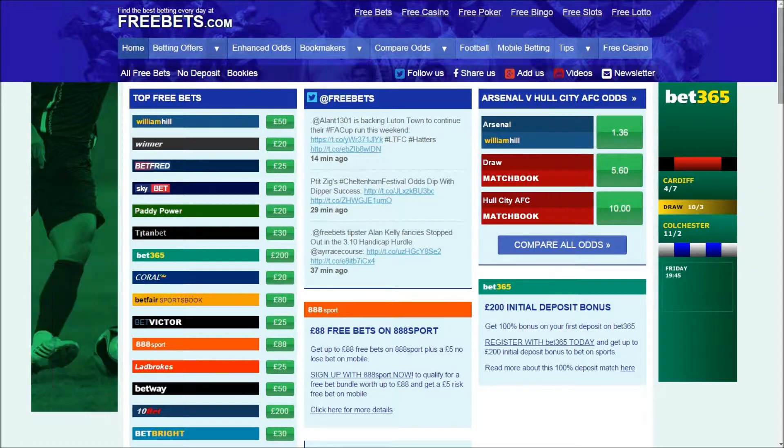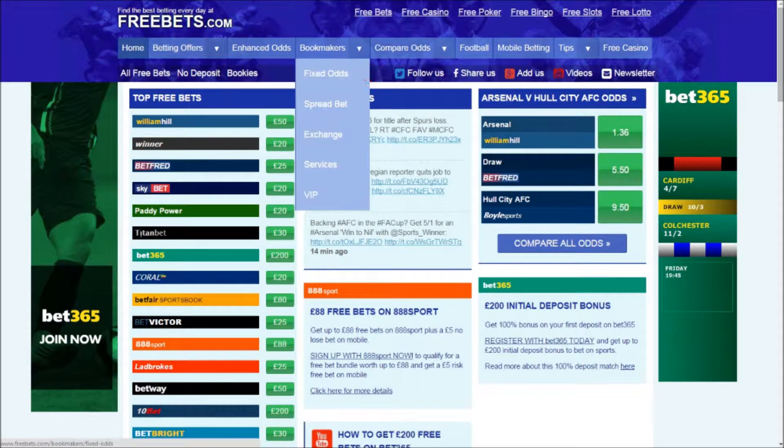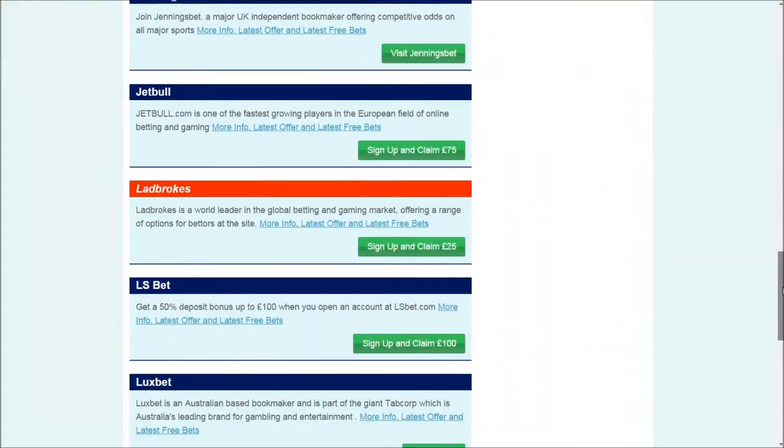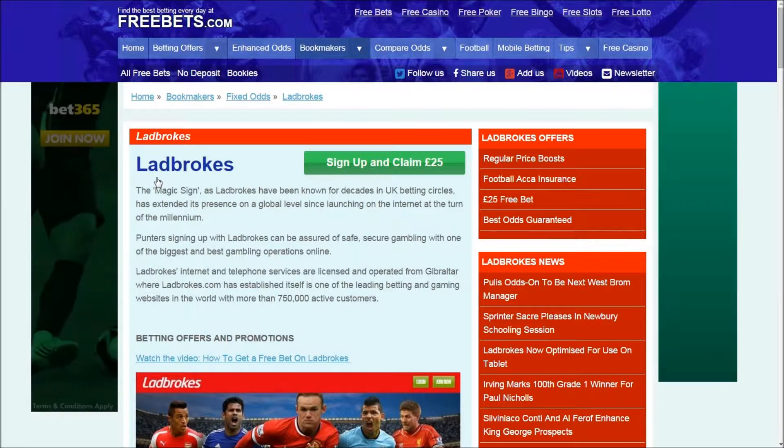Visit the Freebets website, then hover over the bookmakers tab and click on the fixed odds button to head to a list of top bookmakers. Scroll through the list until you find the page for Ladbrokes, and then click on their logo to head to a page of their promotions and offers.